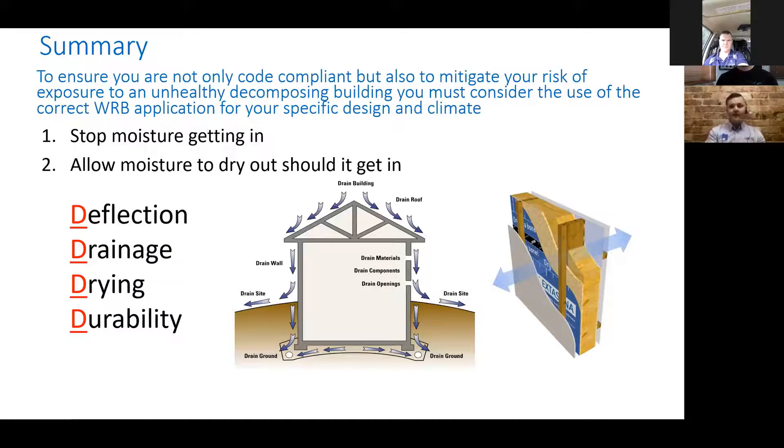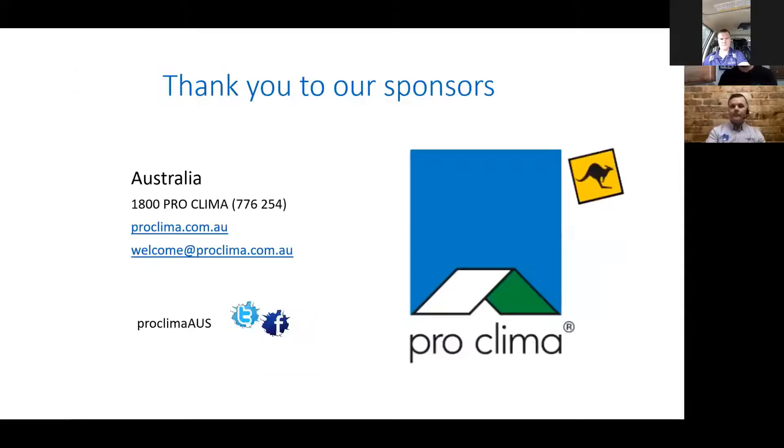Weather resistant barriers is a conversation that should be had at code level. The two sections of code need to talk to each other — we don't just have water penetration from the external; we also have vapor management issues from external to internal, then dew points, vapor control, and moisture management. All of these things need to be considered in unison. Thank you very much for that, Brian — that was really informative. We've jumped into the rabbit hole of passive house a number of years ago as well, so we fully understand and appreciate the information you've shared today.